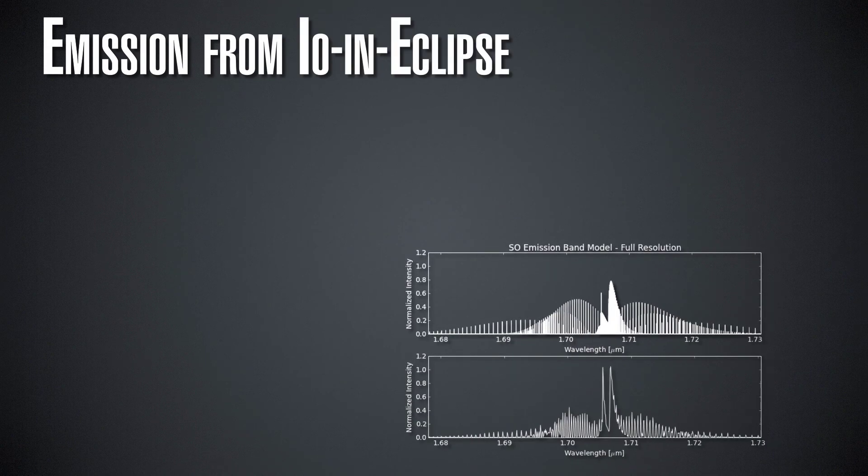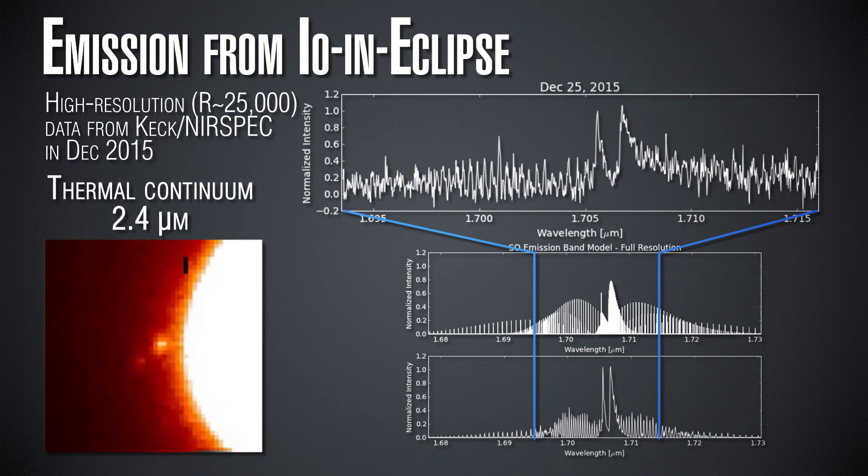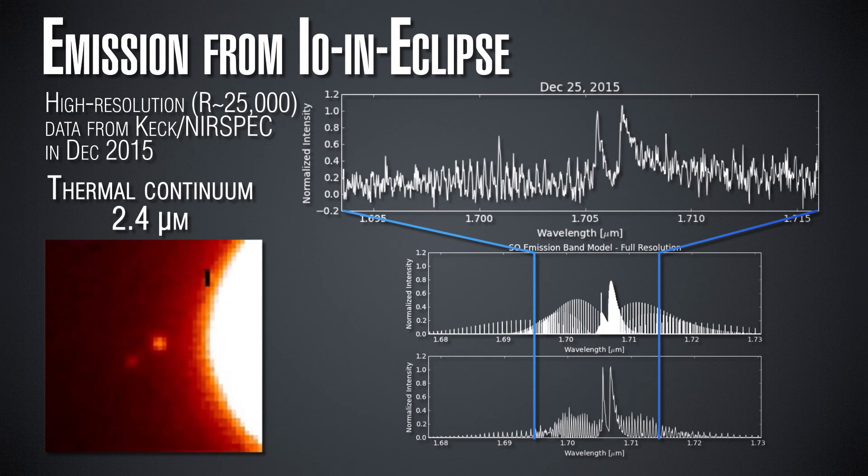One way we can learn about the composition is by looking at molecular emissions in Io's atmosphere. Many transitions between molecules occur at low energies corresponding to infrared wavelengths, but at short infrared wavelengths we need to worry about surface reflectance — reflected sunlight off Io's surface. The only time we don't have that sunlight is when Io is in Jupiter's eclipse. We're looking right next to the bright limb of Jupiter in this movie, during a time when Io is passing through Jupiter's shadow. Because Earth is off to the side, we can still see Io — this little speck moving through the field of view is thermal emission from Io, which gets much brighter once it comes out of eclipse.